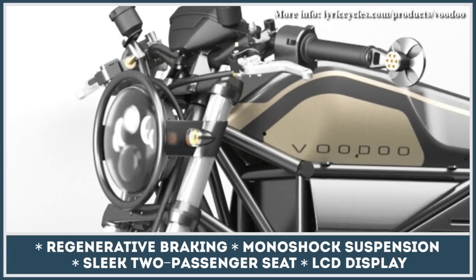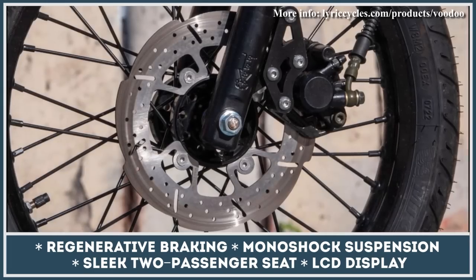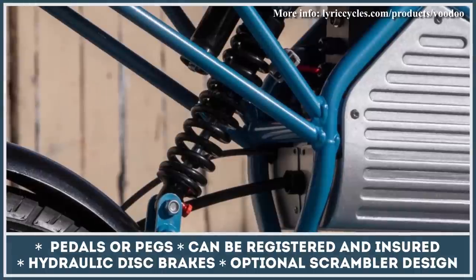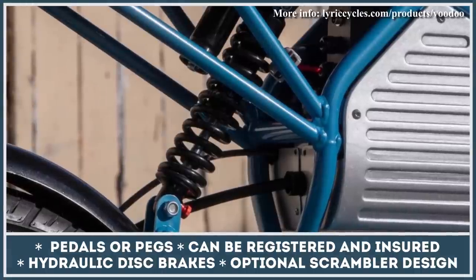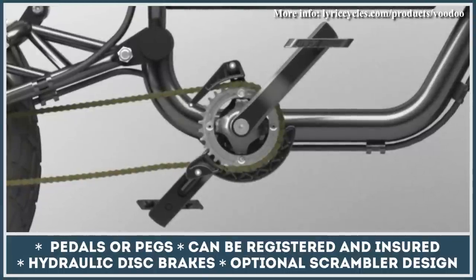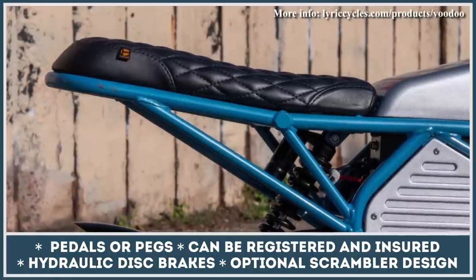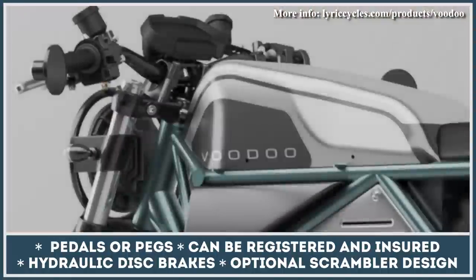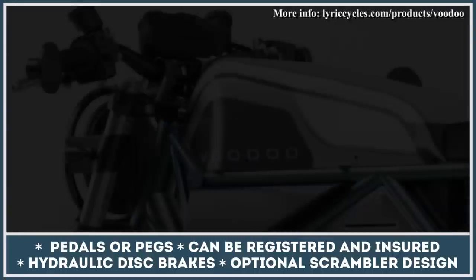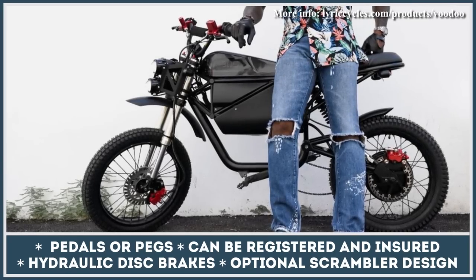This two-wheeler is brought into motion by means of an electric powertrain consisting of a 3,000W electric motor and a battery pack good for up to 65 miles of riding. The installed hub motor has 18kW peak power capabilities, granting you the top riding speed of 65 miles per hour. The Voodoo is offered with a set of bicycle pedals so you'll be able to reach your destination regardless of the available battery charge. Lyric Cycles are currently collecting pre-orders and will ship the Voodoo in the spring of 2023, with two versions available: the base cafe racer and the scrambler modification.